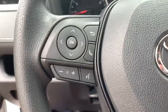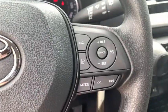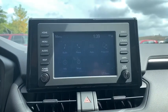Anti-lock braking system. Traction control. Dual airbags. Power steering. Four-wheel disc brakes. Floor mats. Trunk mat.